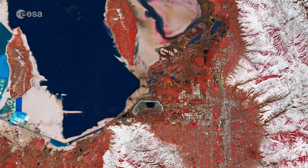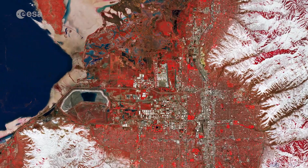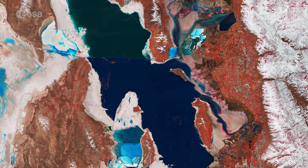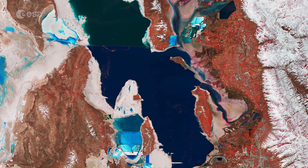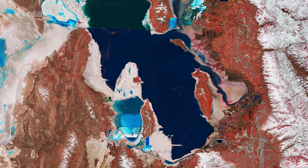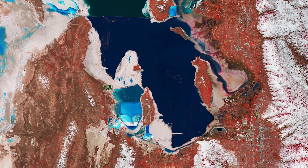Utah's capital, Salt Lake City, is visible in the bottom right of the image. This image was processed in a way that included the near-infrared channel, which makes vegetation appear in red, while rocks and bare soil appear in brown. Copernicus Sentinel-2 was a two-satellite mission. The mission's frequent revisits over the same area and high spatial resolution allowed changes in inland water bodies to be closely monitored.